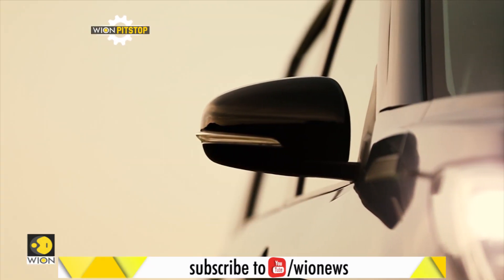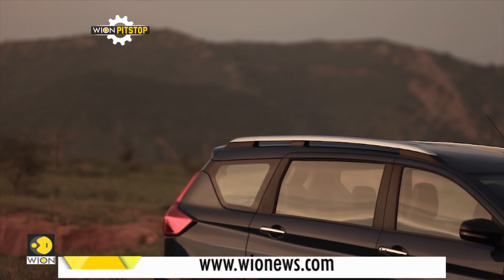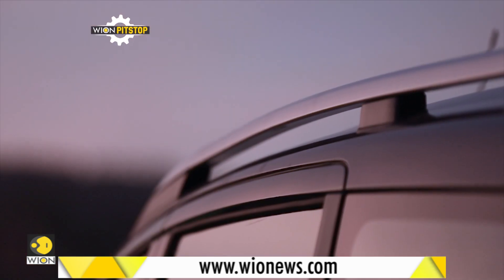Some parts like the ORVMs and wheels have been blacked out, and roof rails have also been added compared to the Ertiga.